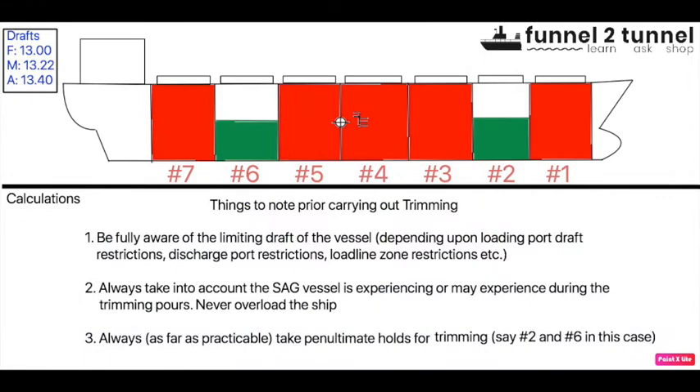Prior to carrying out trimming, we need to be sure about three things. First, the ship's officer must be aware of the limiting draft. The limiting draft could be the load port draft restriction, the draft restriction at the discharge port, any bunkering or intermediate port, a canal transit, or load line zones. There are many situations where you have a draft restriction. The important takeaway is that the ship's officer must be fully aware of the draft restriction and must not overload.